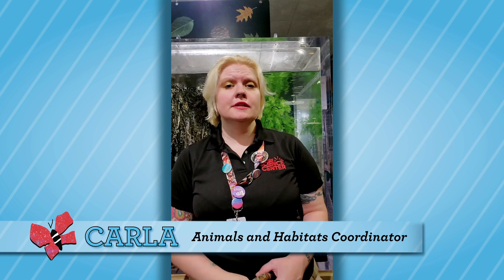Hello, I'm Karla Littleton, Animal and Habitats Coordinator here at the Carnegie Science Center, and we're here because even during our closure, we have to continue giving quality care to our animal ambassadors.